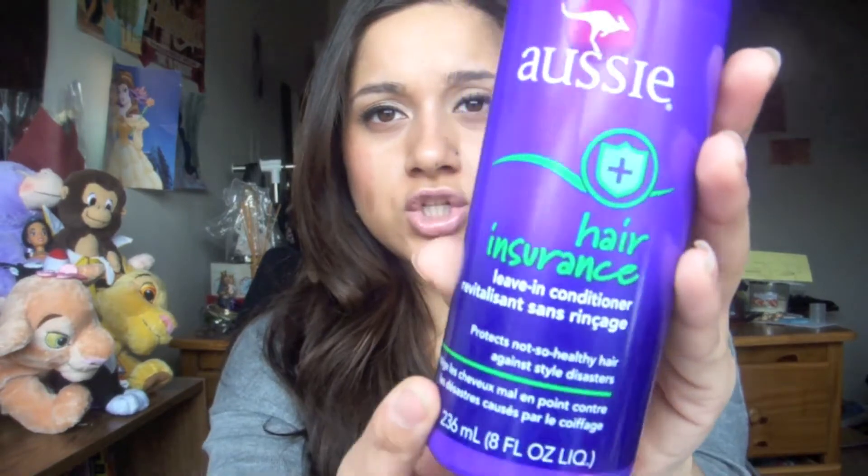At Walmart I got an Aussie hair insurance product — this is the leave-in conditioner. It protects not-so-healthy hair against style disasters. This is one of the best smelling things I have. Aussie always has really good smelling products and when you put it in your hair you can still smell it. I don't think it'll last the whole day but it just leaves your hair smelling so clean and fresh and fruity — it smells like coconuts or banana, but a lot like coconuts.